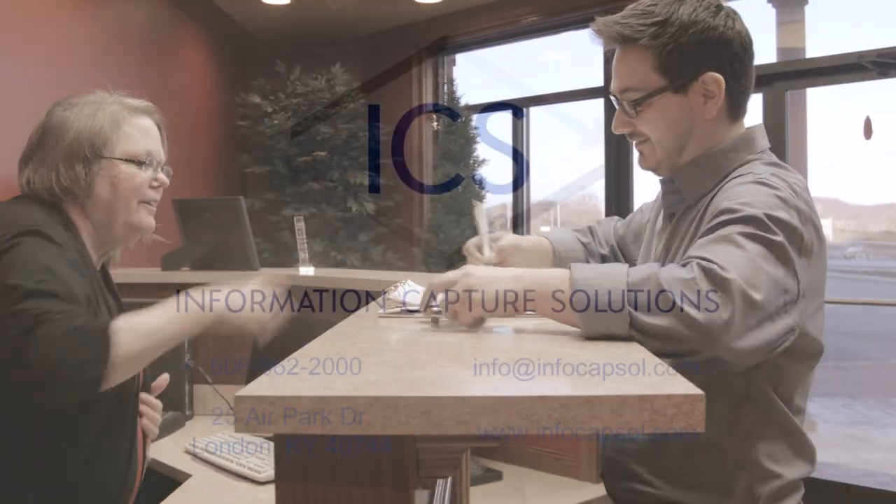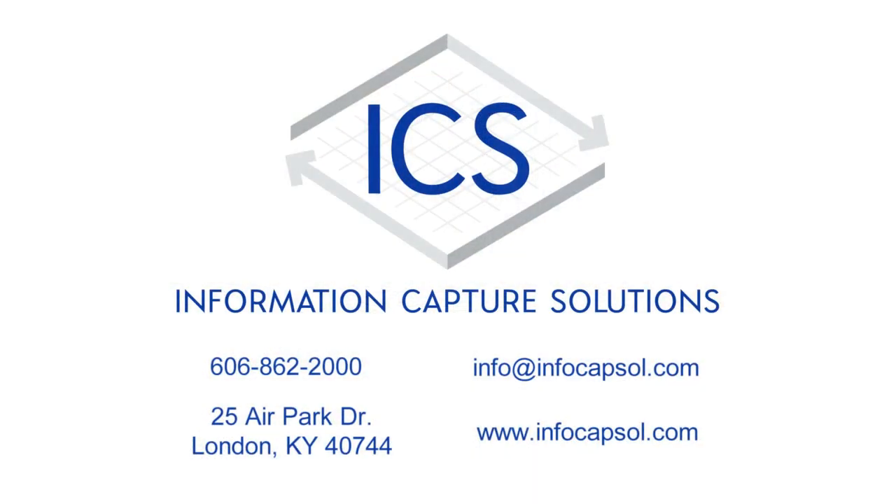ICS strives to provide the most efficient and secure paper claims processing solution, allowing those who utilize their services to refocus their efforts toward their core business. If you would like to learn more about ICS's paper to EDI processing, or simply have a conversation about the ways you can improve your process, give ICS a call today.